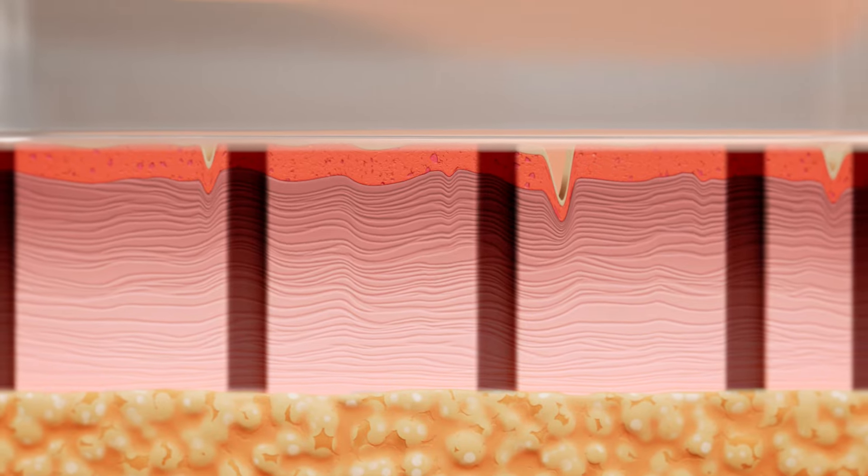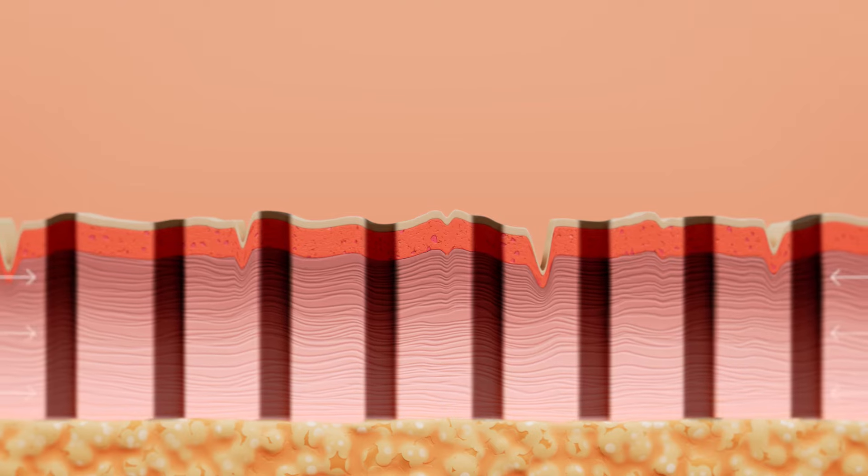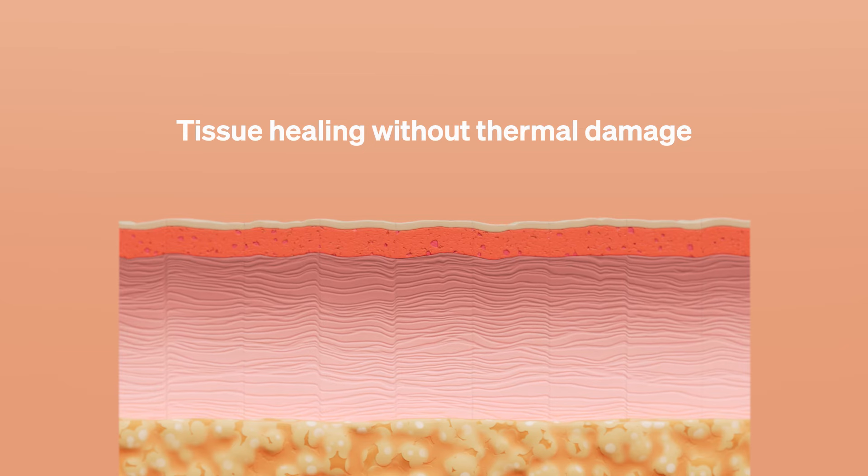After the excess skin is removed, the body's natural healing response goes into effect as the dermal tissue quickly realigns to close the cores, resulting in improved skin architecture.